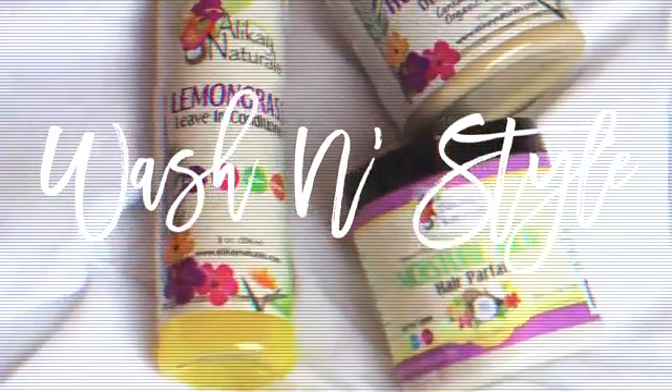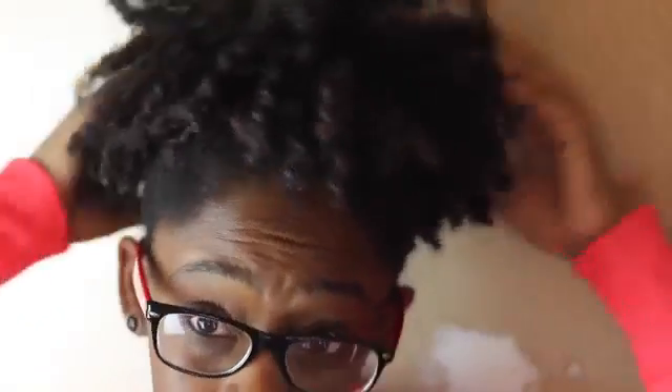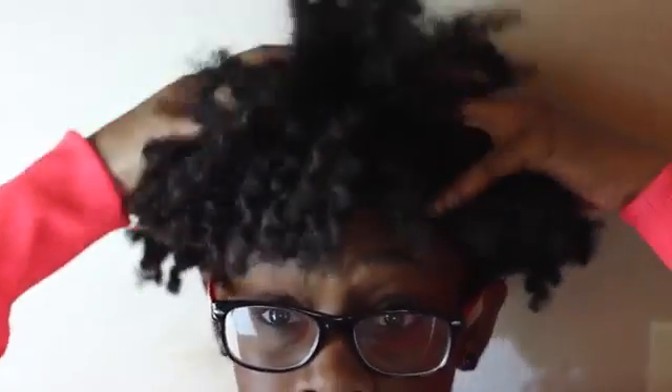Hey guys, I am here with another wash and style video featuring Allocase Naturals products. So lately my hair has been extremely dry, mainly when it comes to the styling part of my hair. I'm hoping with these products that I get a lot of moisture back into my hair, and that is what I'm looking for in these products.